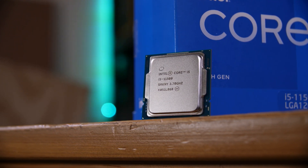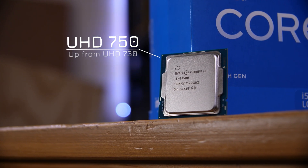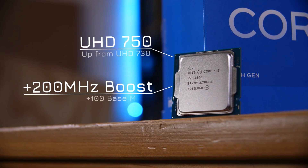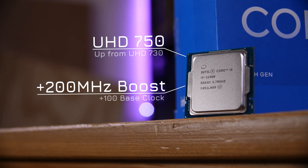The only differences between the 11400 and 11500 are slight clock speed changes and improved integrated graphics. Specifically, the 11500 uses the UHD 750 rather than the 730 in the 11400, and the base and boost clocks are slightly higher on the 11500, but not by much.